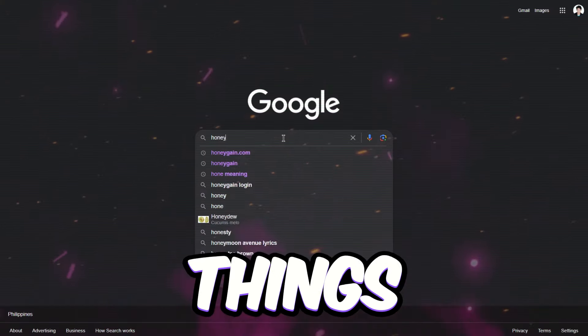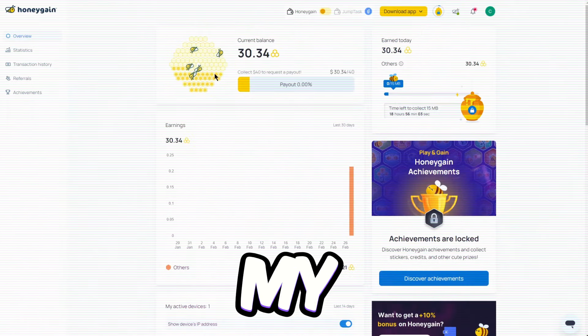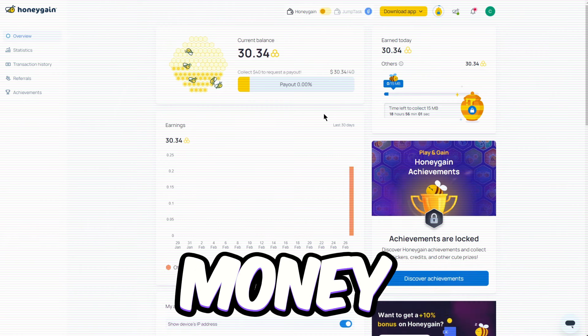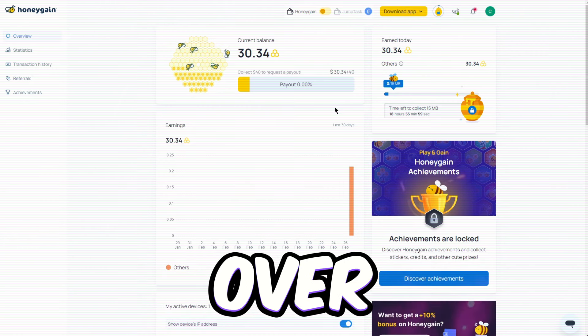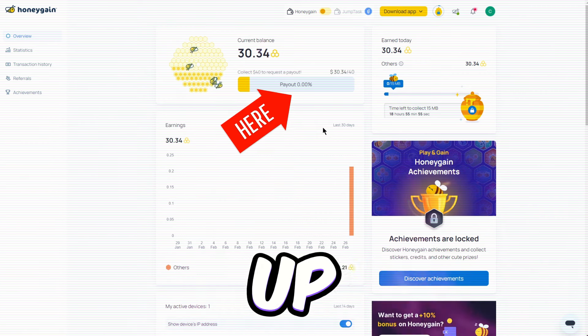We're kicking things off with the first app on our radar, Honeygain.com. Take a peek at my Honeygain dashboard. This moneymaker has already made over $30 in earnings, and it's as easy as hitting that request payout button to cash out.